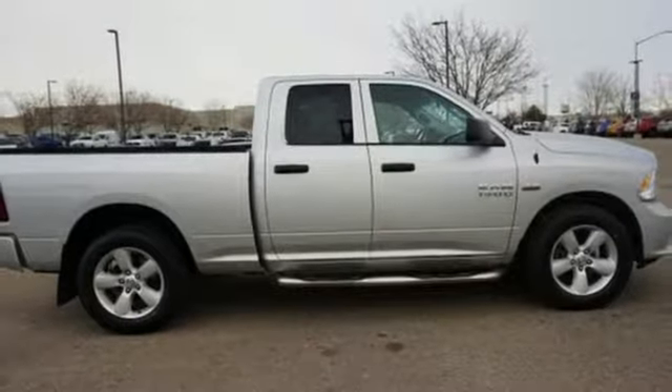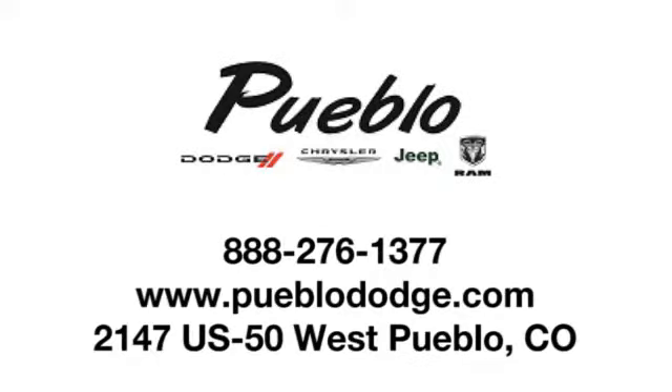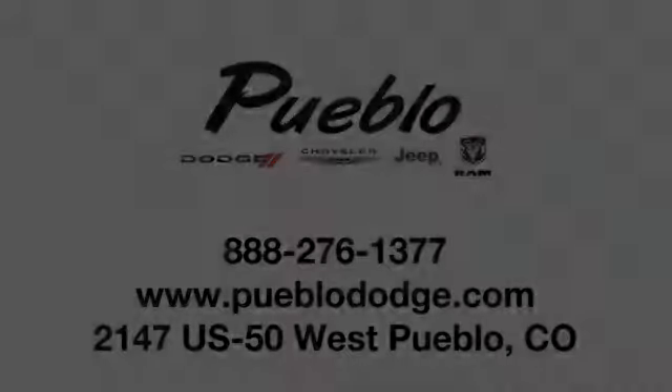Hurry in today and see it for yourself. Discover family owned Pueblo Dodge Chrysler Jeep today. We're conveniently located at 2147 US 50 West in Pueblo, Colorado.